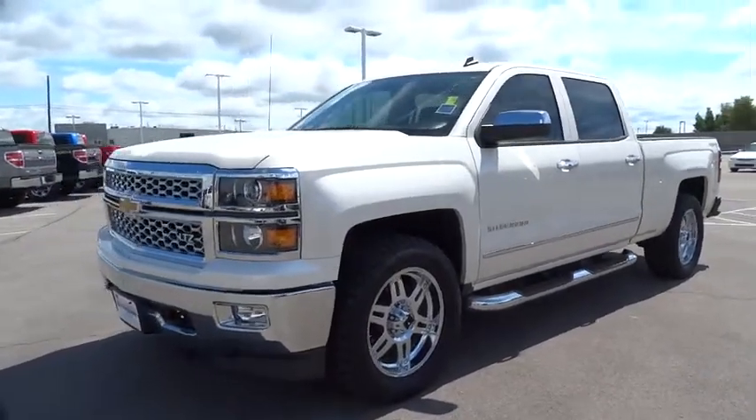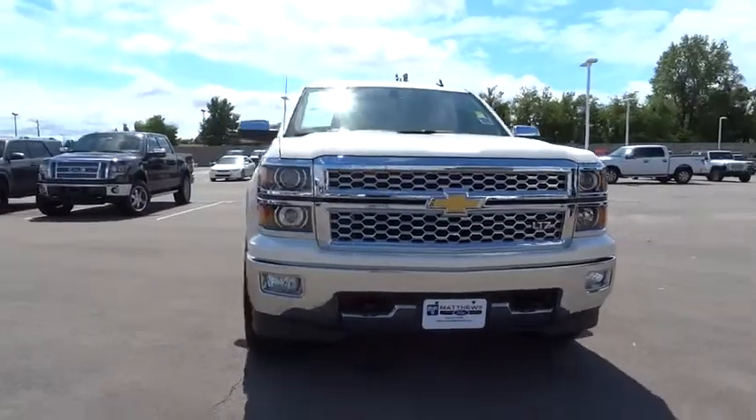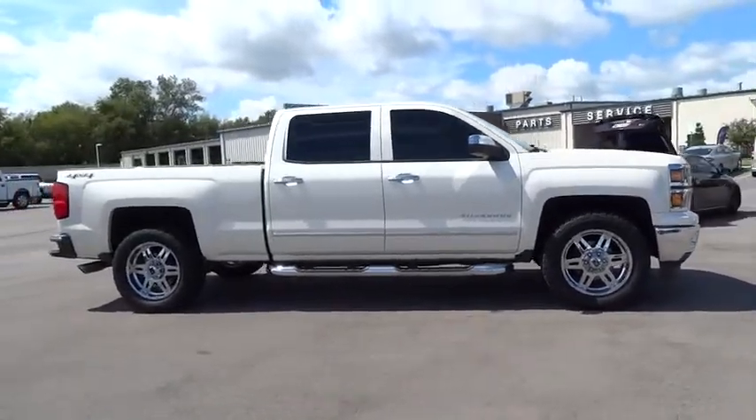The 2014 Silverado 1500. The Chevy Silverado 1500 has the lowest cost of ownership of any full-size pickup. This vehicle has less than 25,000 miles.